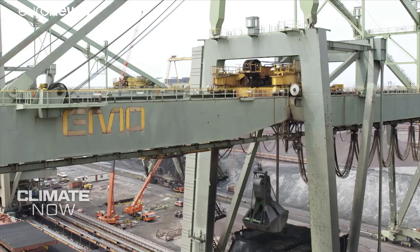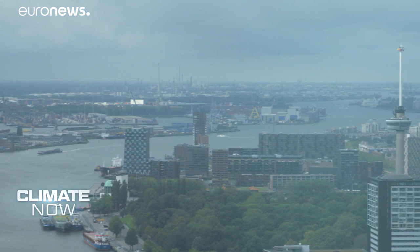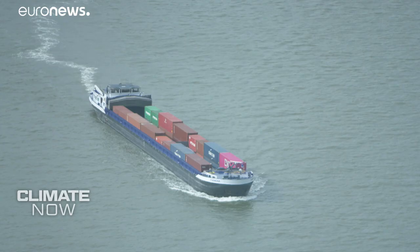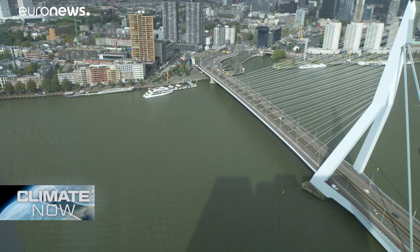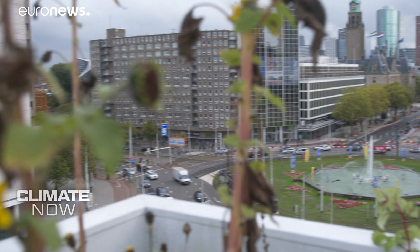So to adapt, port authorities are building facilities on the coastal side that can operate in almost all climate conditions. This delta city uses dikes and dams to keep the water at bay and is testing new ways to manage excess water. Rotterdam is feeling the rise of the sea level. We build water storage capacity because every drop of rain which falls on the city has to be pumped out — otherwise we have wet feet within the city.